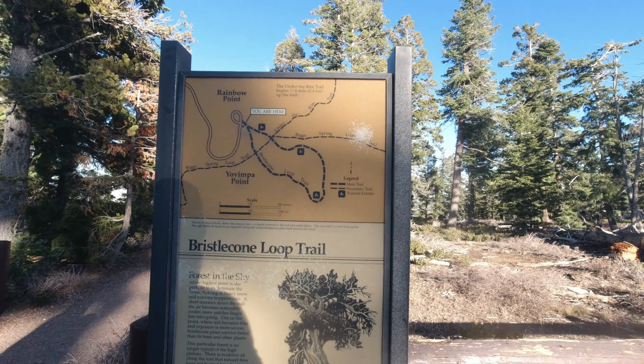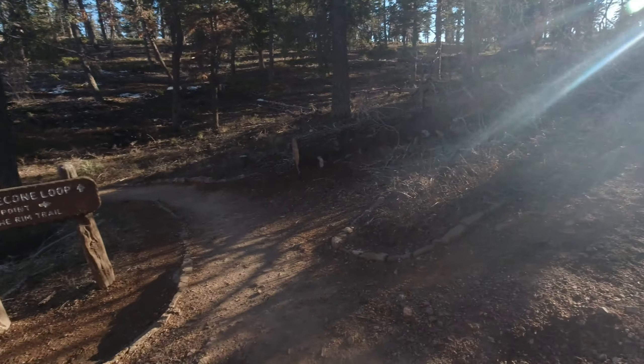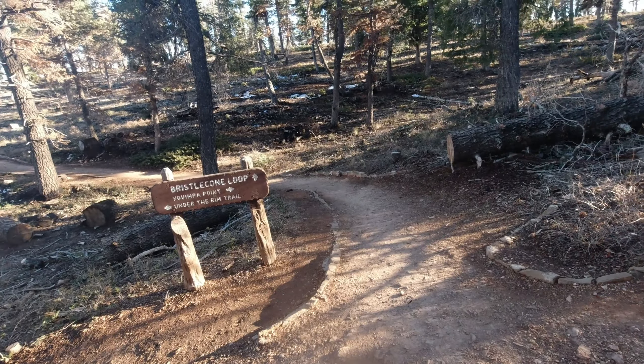Here we are at our last mini trail of the day — this is the Bristlecone Loop Trail. It's one mile, running under the rim trail. We can go either direction. It's a pretty serious burn zone out there. The rim trail goes that direction, but I'm not taking it because that trail stretches for 22 miles. The scenic lookout point seems to be to the right, and the Bristlecone Loop continues forward.